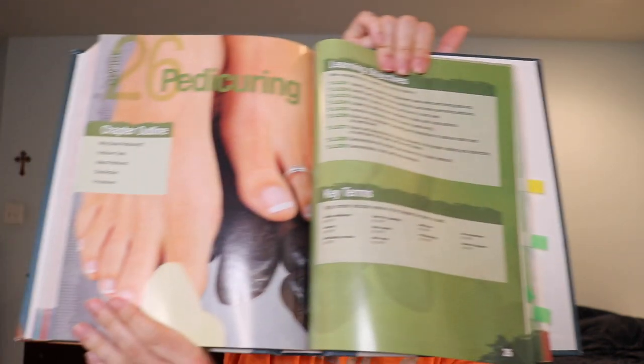Hey everyone, I hope you all have wonderful smelling feet and none of you have feet that will ruin cottage cheese for one another, because we are going to be hopping on into chapter 26 of My Lady, which is the pedicuring chapter, and one of my least favorite services to ever do while I was in cosmetology school.